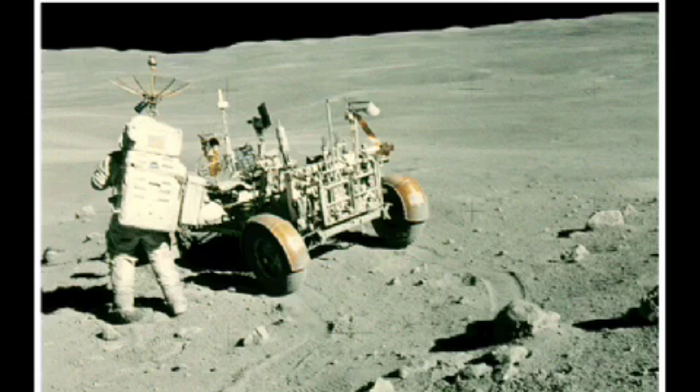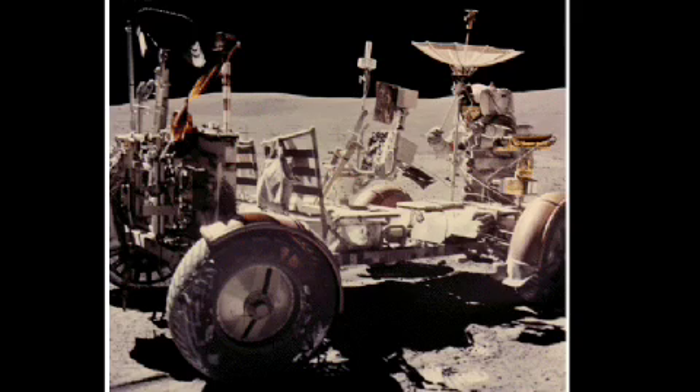For instance, on the second excursion, we had to go south to Stone Mountain, and I was guiding John down as he drove. The actual experience of driving was very bouncy. The lunar rover was very springy, very light in the lunar gravity, so it bounced a lot across the very rough, rugged lunar highlands.